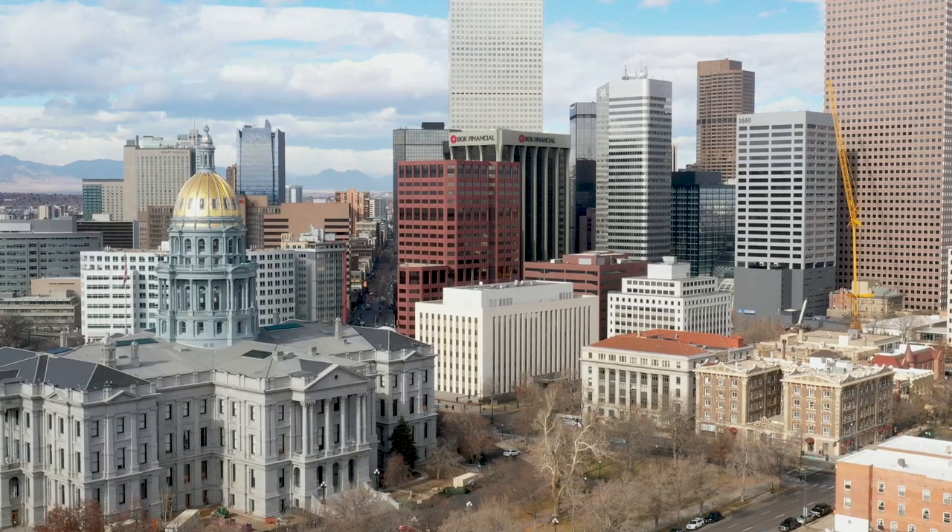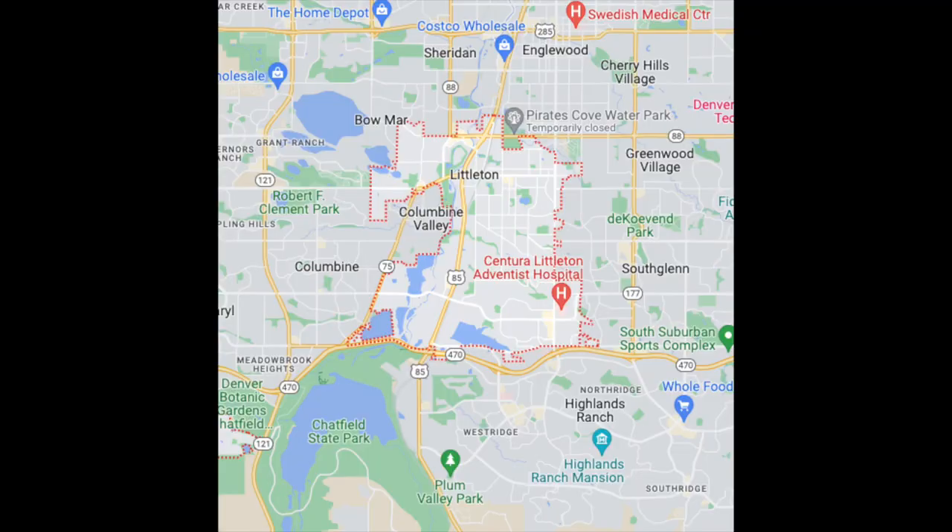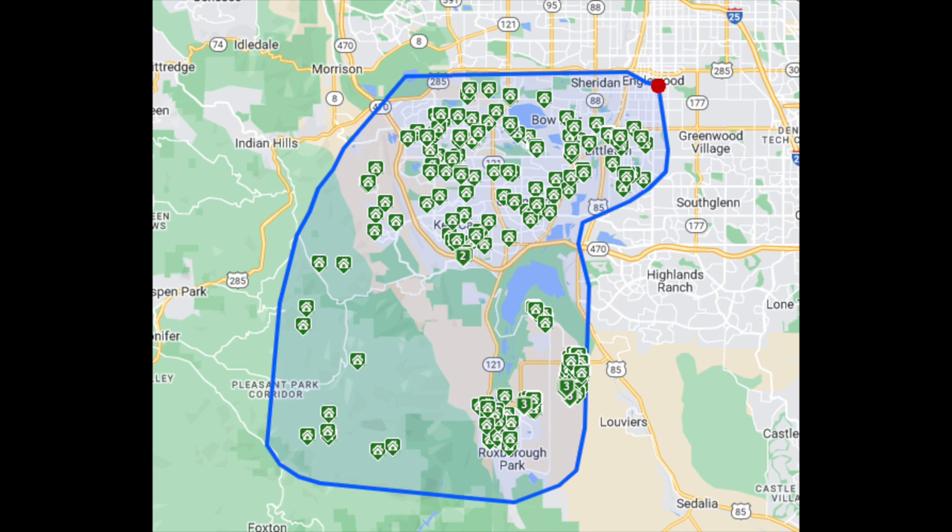First off, where is Littleton and what are we talking about here? Littleton is a suburb of Denver just to the south, surrounded by Englewood, Centennial, Highlands Ranch to the south, and unincorporated Jefferson County to the west. The city of Littleton is actually a little bit smaller than you might think because nearly everything south of Belleview — one of the streets here in Colorado — has a mailing address of Littleton. So when you search for homes in Littleton, Colorado, you'll find not only the city of Littleton but also an unincorporated area of Jefferson County including Roxborough Park and Sterling Ranch.